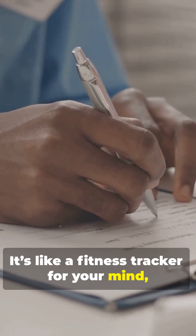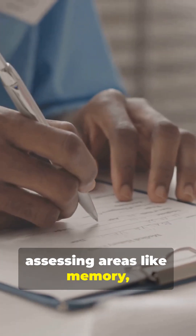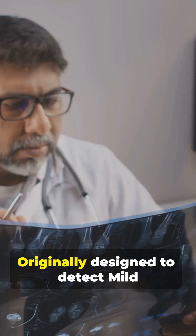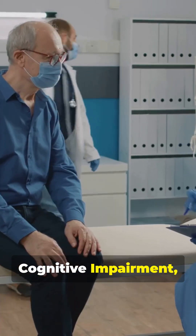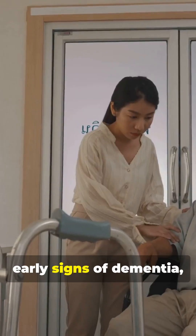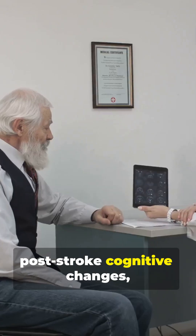It's like a fitness tracker for your mind, assessing areas like memory, attention, language, and even problem-solving. Originally designed to detect mild cognitive impairment, or MCI, the MOCA is now widely used to screen for early signs of dementia, post-stroke cognitive changes, and more.